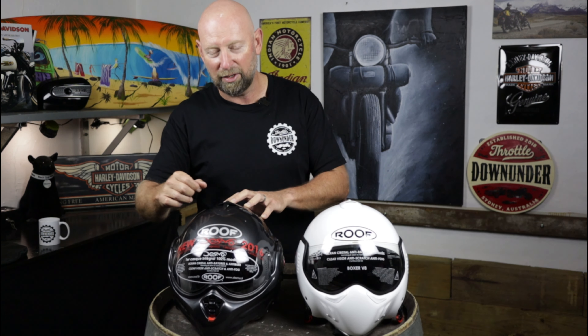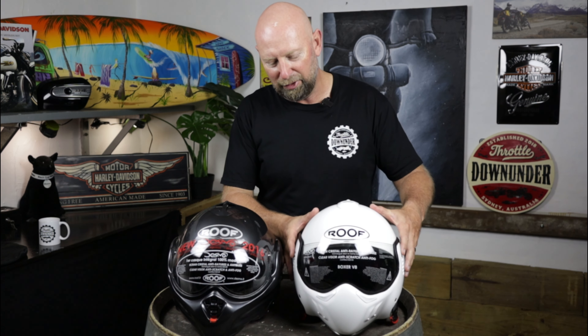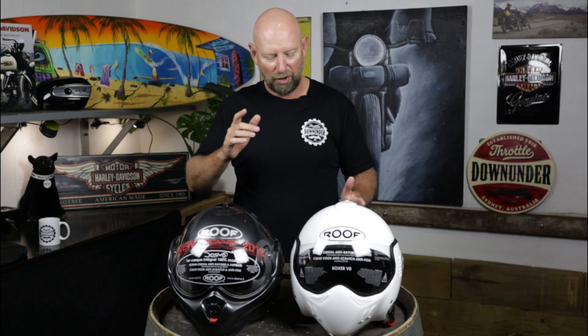If you've landed on this video, I assume it's because you're already interested in the Roof style of helmets. It's quite a polarising style of helmet visually — you could say it's a bit like a fighter jet pilot style of helmet, and it's something that people either love or they hate. So I'm going to keep the looks out of it and move into the specs of each particular one.